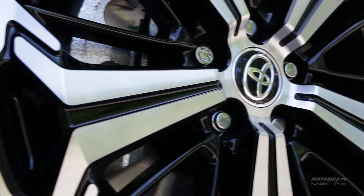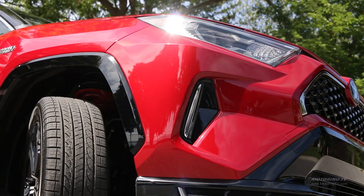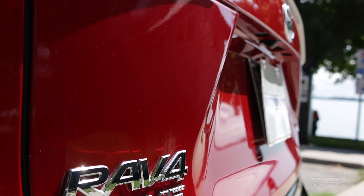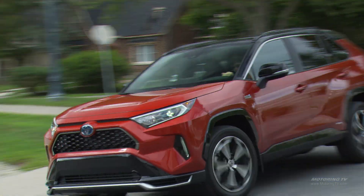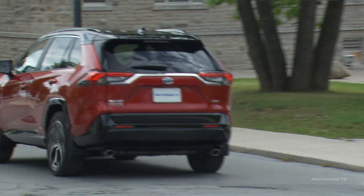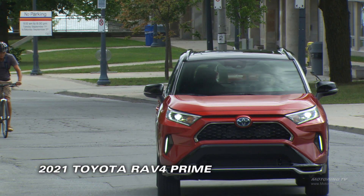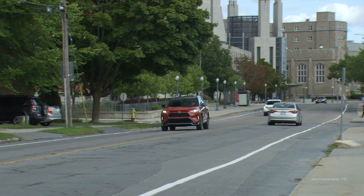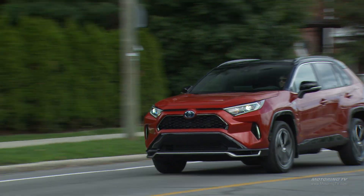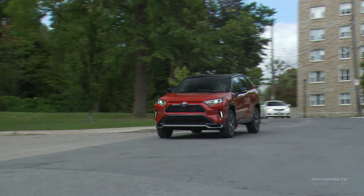One of the most talked-about vehicles of 2020 — actually a 2021 model — created a whole lot of buzz online. It's a plug-in hybrid SUV: the Toyota RAV4 Prime. I can't believe how much talk and buzz there was leading up to the introduction, and Toyota has delivered with an amazing product. This RAV4 Prime has more power at 302 horsepower and will run to 100 kilometers an hour in just six seconds, but more importantly it offers 68 kilometers of pure electric range before reverting back to the efficient Toyota RAV4 hybrid system.